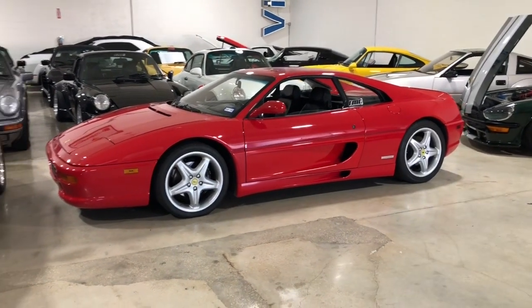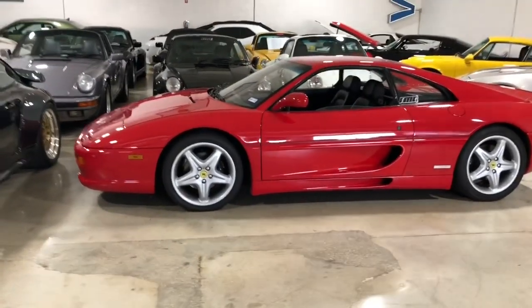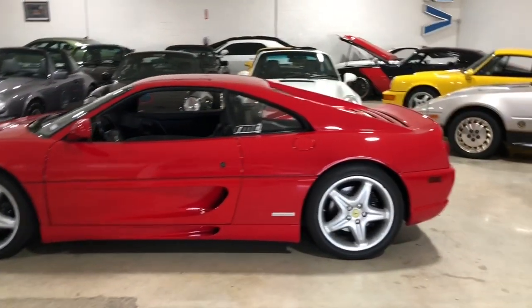Hello, good afternoon. This is Eddie again with RMC Miami. You're looking at a 1995 Ferrari F355 GTB Berlinetta.